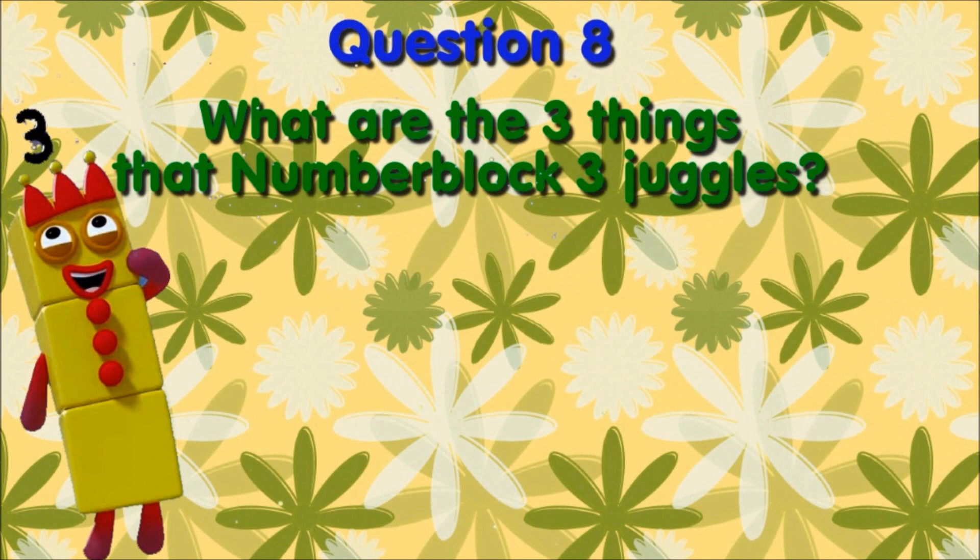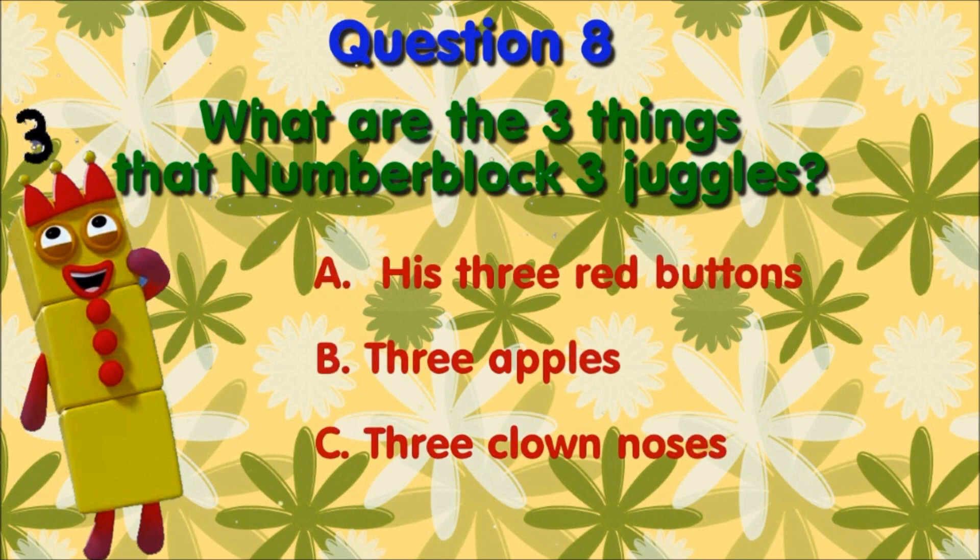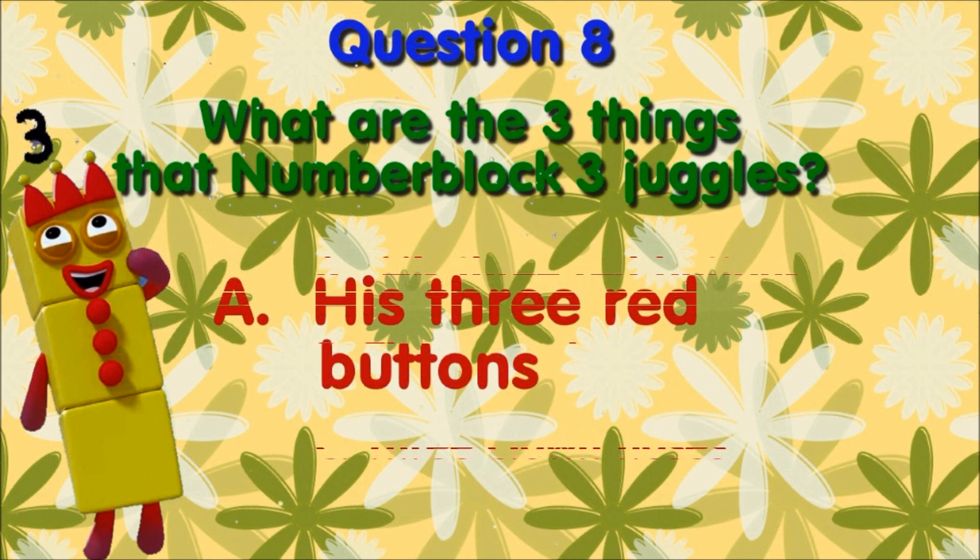Question 8, what are the three things that number block three juggles? A, his three buttons. B, three apples. C, three clown noses. If you chose A, you are right — he juggles his three red buttons.